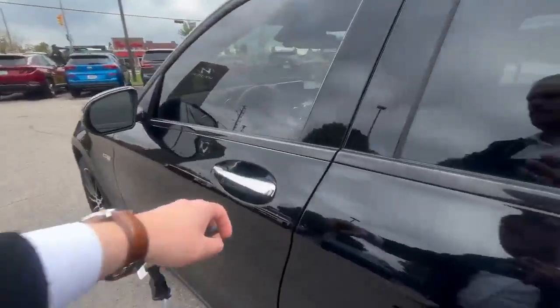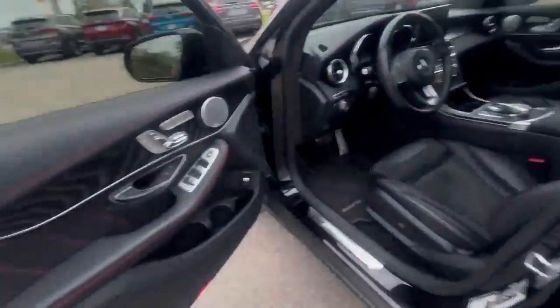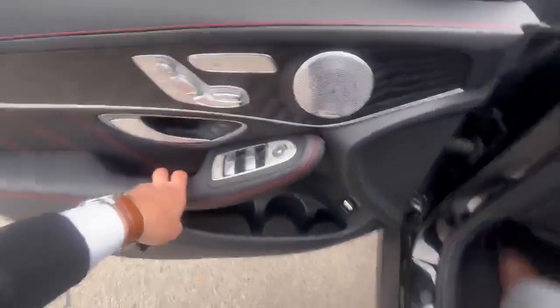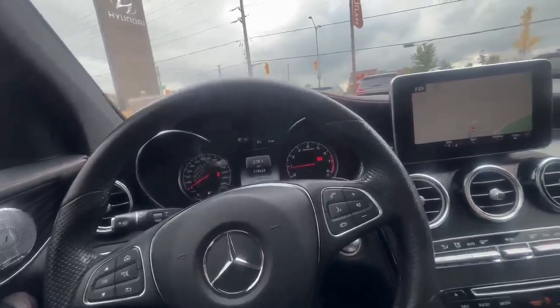We have a moonroof actually in this car, keyless access with folding mirrors, we have memory for seat drivers, also heated seats as well, nice materials — everything is here. This is a turbo, so this car will give you emotions.